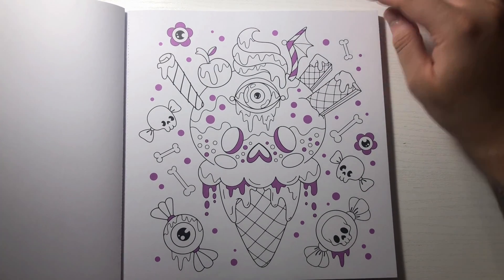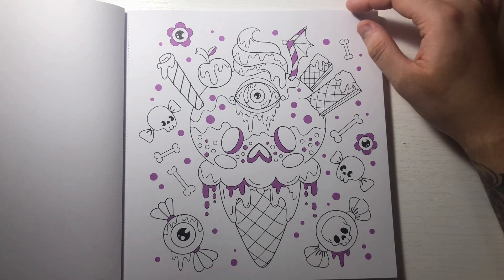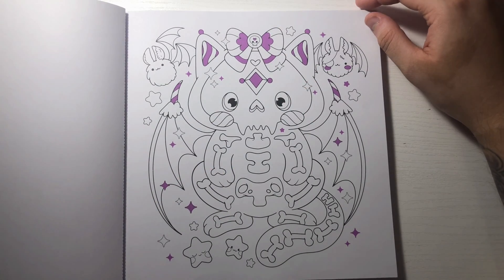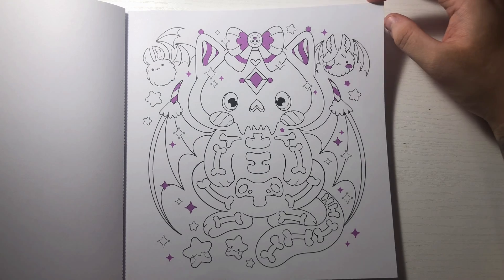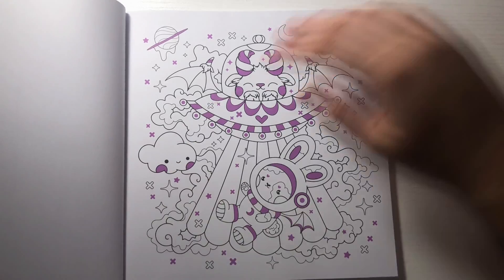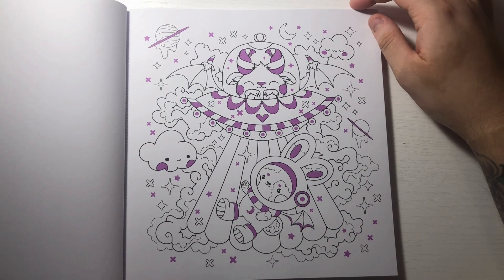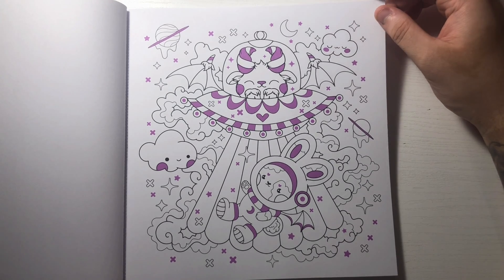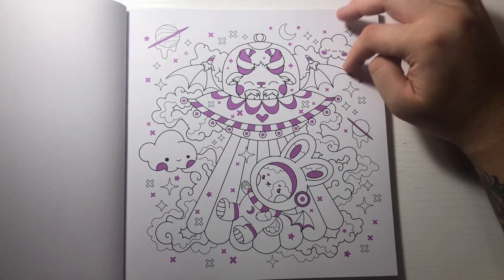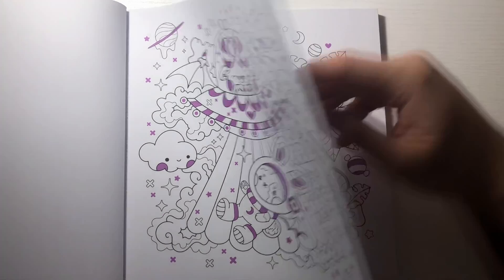An ice cream cone with an eyeball - that's a little strange, still cute. Oh I like that - like a little kitty with wings. Oh, he's getting abducted by a goat - that is adorable! Maybe these little purple accents - maybe I could go over them with like a purple glitter gel pen. That'd be kind of neat.